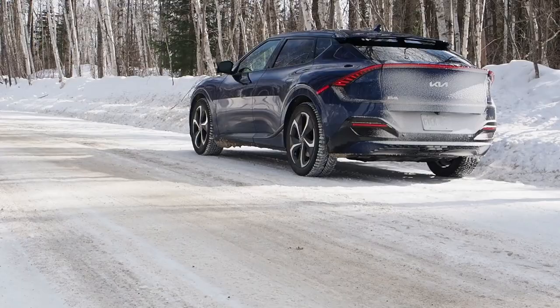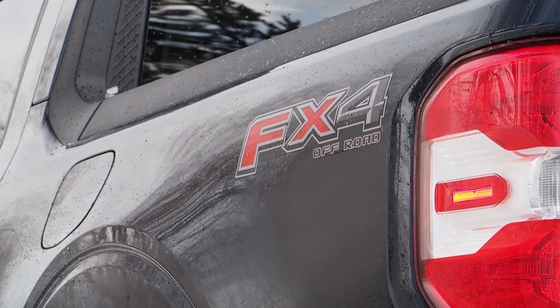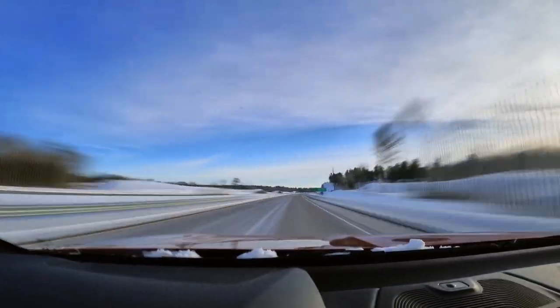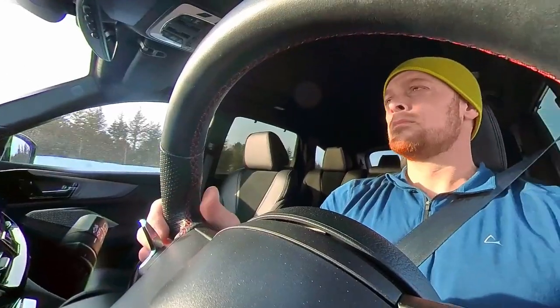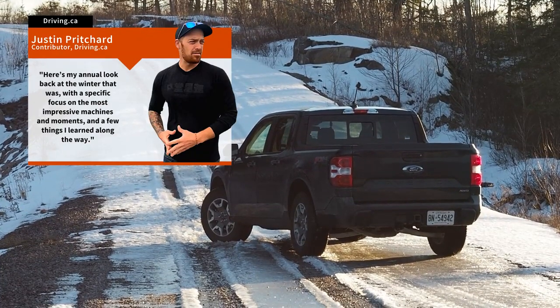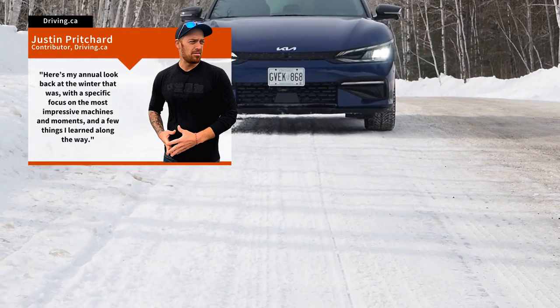Still, as the past winter makes its final appearances, it's time to look back on the winter test drive season that was. Fresh out of logging about 40,000 icy kilometers of real-world testing across more than 15 of the market's latest vehicles, fitted with some of their latest technologies. I'm Justin Pritchard for Driving.ca, and here's my annual look back at the winter that was, with specific focus on the most impressive machines and moments and a few things I learned along the way.